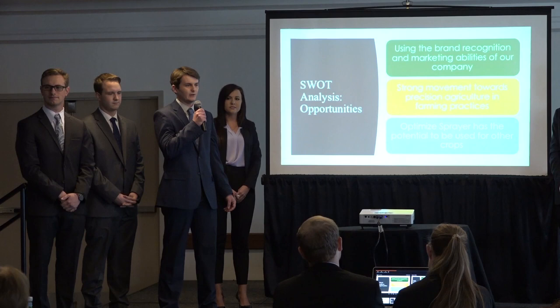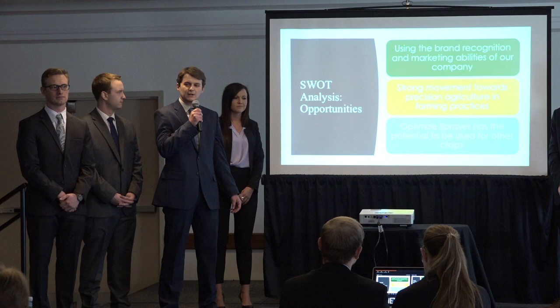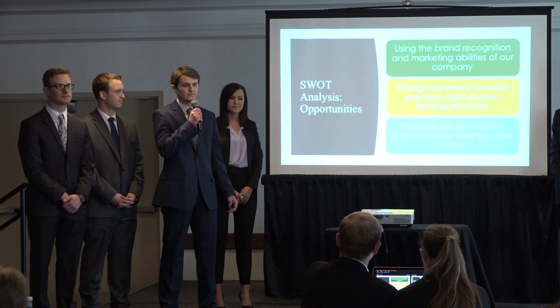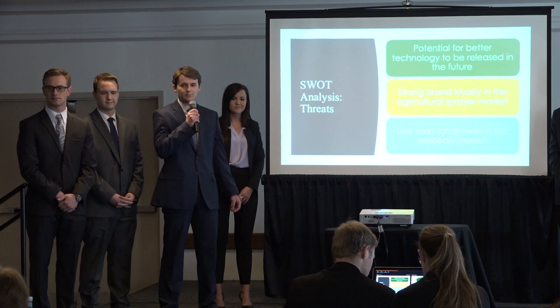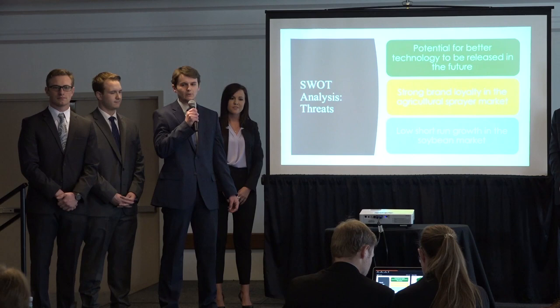There are several opportunities offered by the optimized sprayer. We can use our brand recognition and existing marketing abilities to promote our product. There is also a strong movement toward precision agriculture by farmers, and the optimized sprayer has the potential to be used for other crops, which could open a new market. Some possible threats include better technology being released in the future. Many farmers are brand loyal and may not want to switch to Greenmark products. Additionally, the price of soybeans is low, making the short-run return on investment smaller than what it could be.